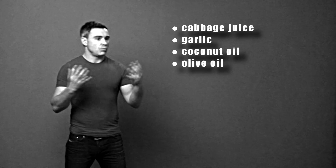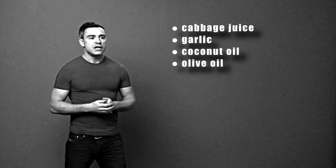The fourth food is olive oil. We all know what olive oil is — it's great for salads and cooking — and there are substances within olive oil called polyphenols that in certain studies have been shown to kill H.Pylori.